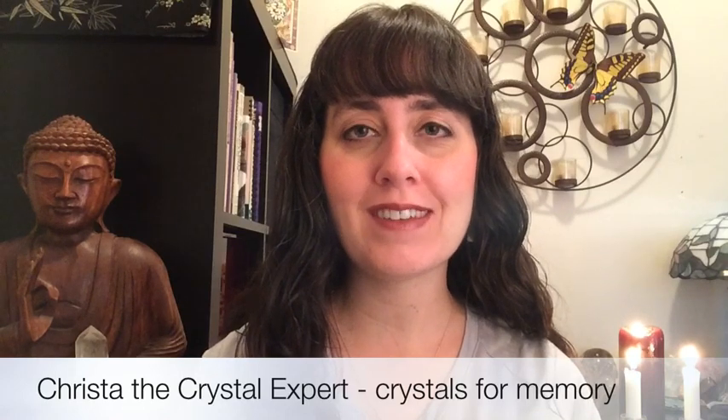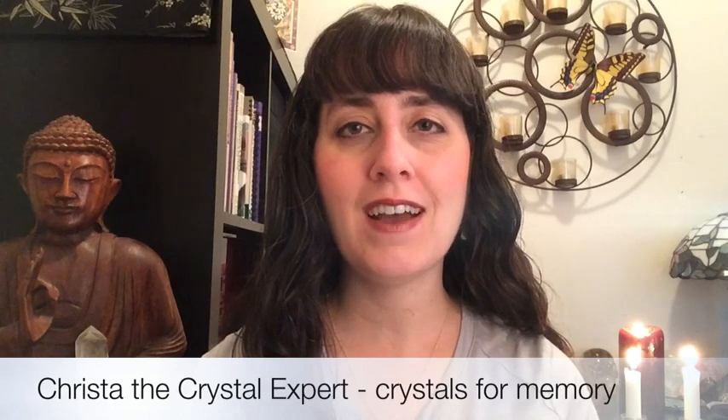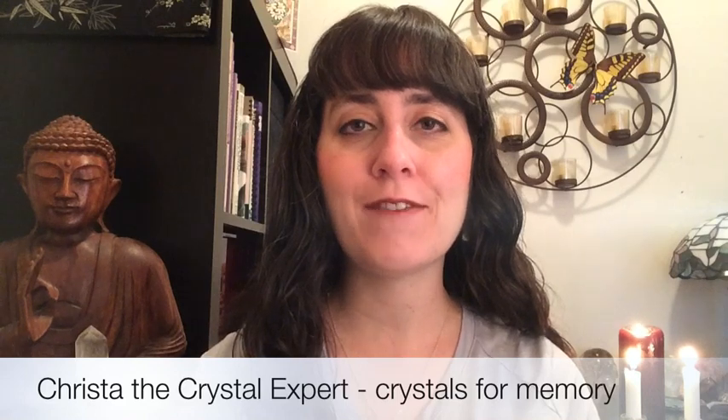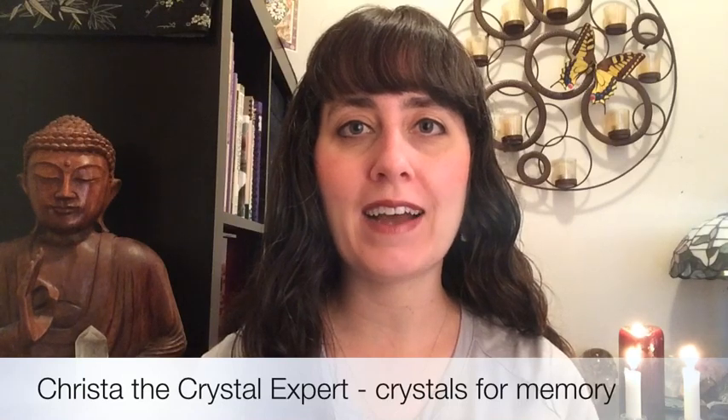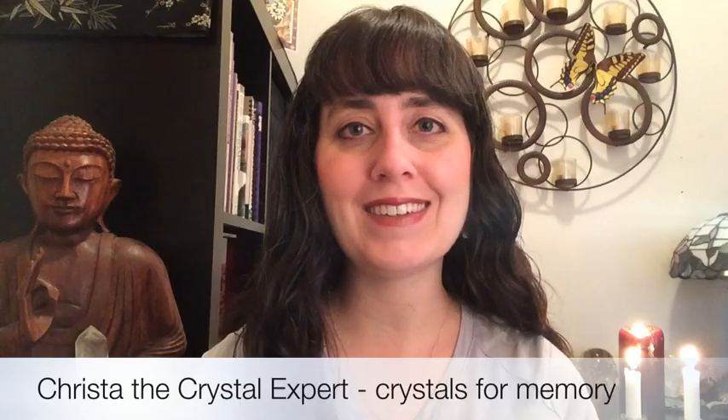Those are my top picks. I hope you've enjoyed this video. Thank you so much for watching. I'm Krista, crystal healing therapist and teacher of crystal healing classes. If you'd like more information on crystal healing, please like my Facebook page or visit my website at kristalyn.ca. Thank you so much, blessings to you, and namaste.